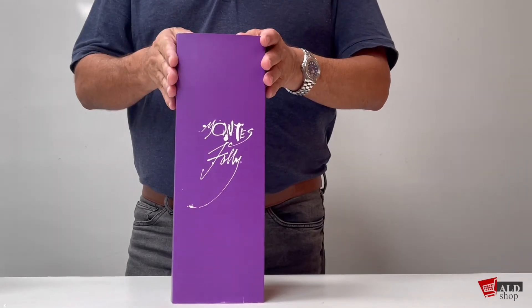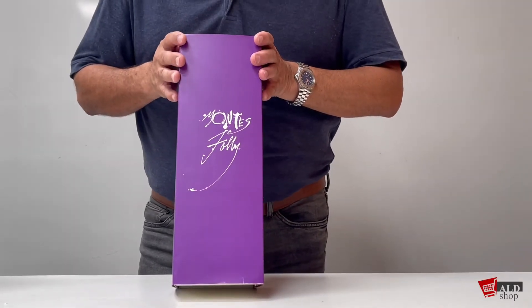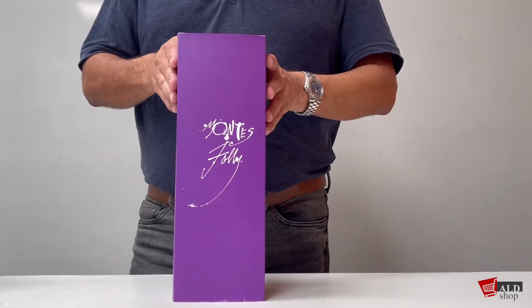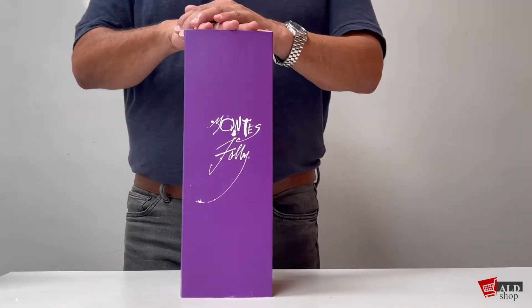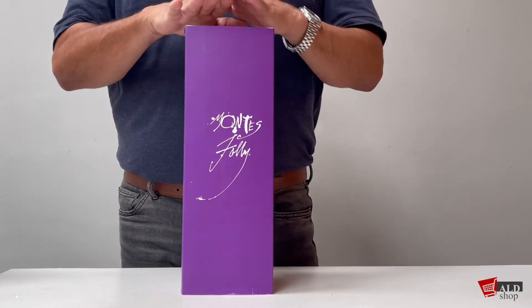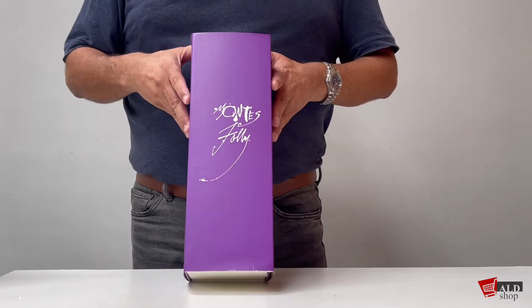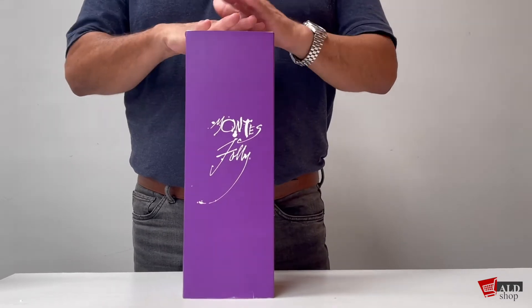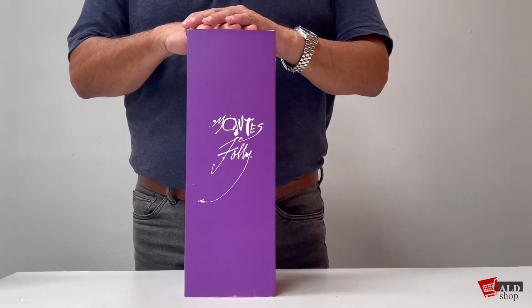Hi everyone, here we are with our third presentation of Chilean wine from the Montes winery. Today I'm bringing you the Montes Folly. This wine, like the Alpha M, has been awarded 96 points in the tasting.